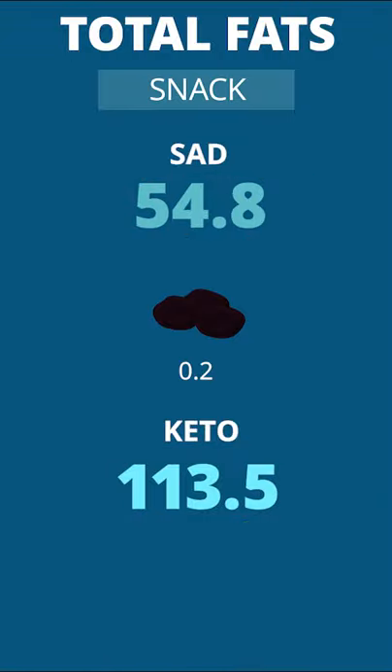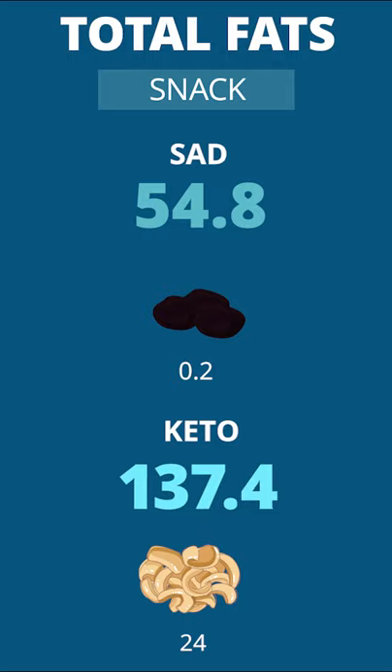Snack on raisins? Hardly adds any fat. But pork rinds? That adds 24 more grams of fat.